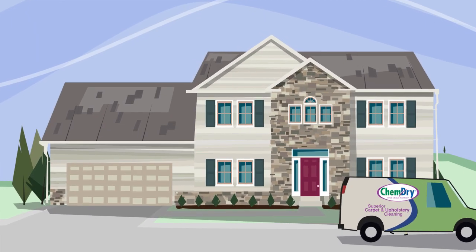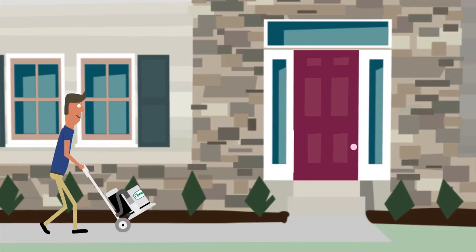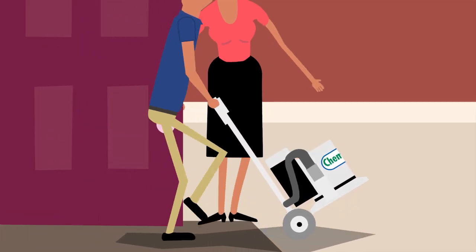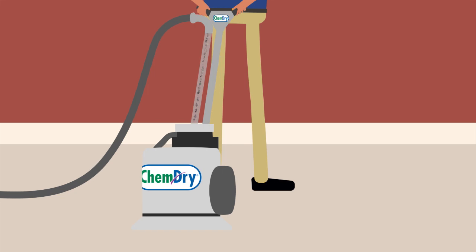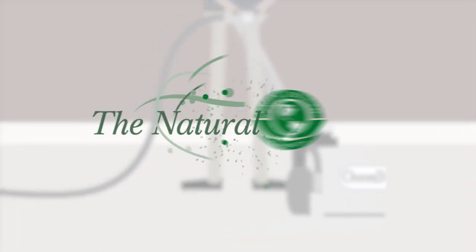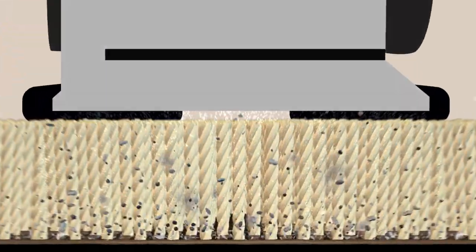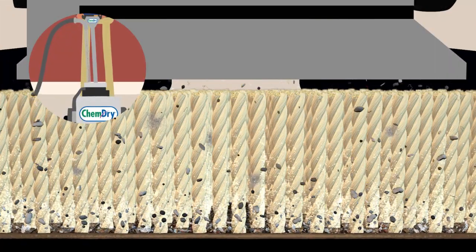When it's time to clean your carpets, choose ChemDry for a deeper, longer-lasting clean and a healthier home. Our unique hot carbonating extraction cleaning process uses a safe, green-certified solution called The Natural that harnesses the power of carbonation. Millions of tiny bubbles penetrate to the base of your carpet,